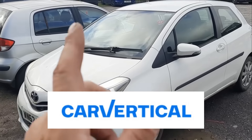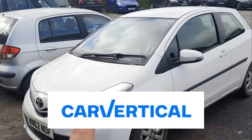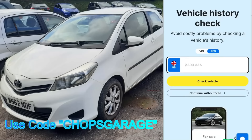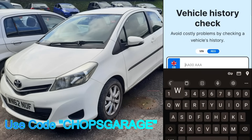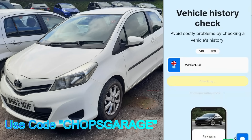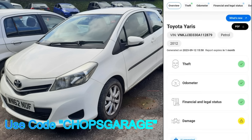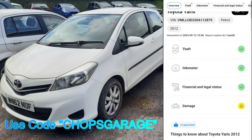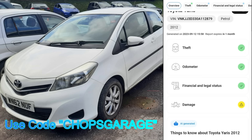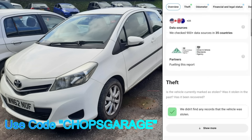If you're out buying cars and you want to check the vehicle's history, you should always be checking it, and CarVertical is the one to use. I enter the reg number — WN62 NUF — and let CarVertical do its thing. The report comes back: it's okay for theft, okay for mileage, okay for finance, but we have a yellow notice saying there has been previous damage.